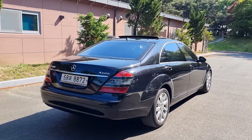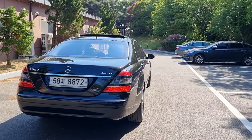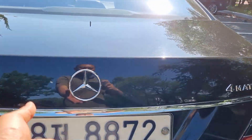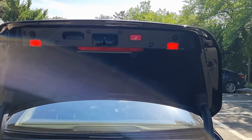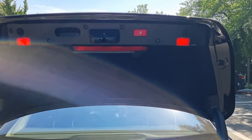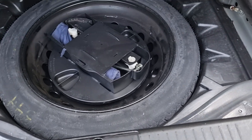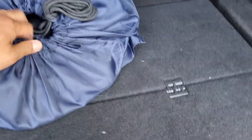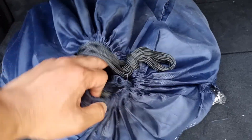This is a full matte model. It has an automatic electric power trunk. We also have spare tires and winter chains here.